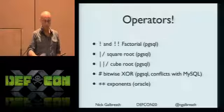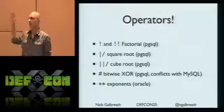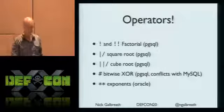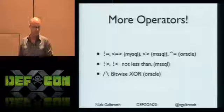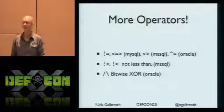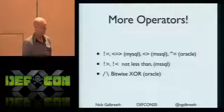Let's look at expressions and operators - some tips that might be useful if you're attacking things. Random operators in Postgres are really strange: cube root, factorial. How many people have ever used a cube root? Silence. More: bitwise XOR, Oracle-only operators. Not-less-than and not-greater-than - I've never seen those operators before. If you're building out test cases, these are great ways to produce valid SQL that firewalls likely won't recognize.